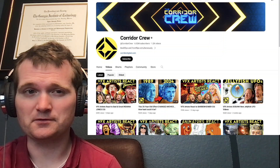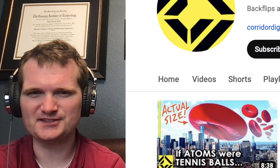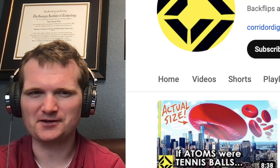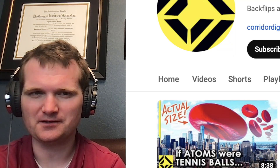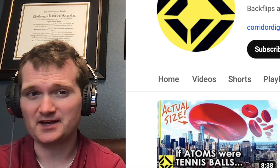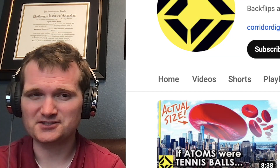Today we're going to be looking at another one of Corridor Crew's videos, specifically this one: 'If Atoms Were Tennis Balls.' This is another one of their size comparison videos, just like their nuclear explosion size comparison. If you haven't seen my reaction to that, I will pin that down in the comments so you can check it out.